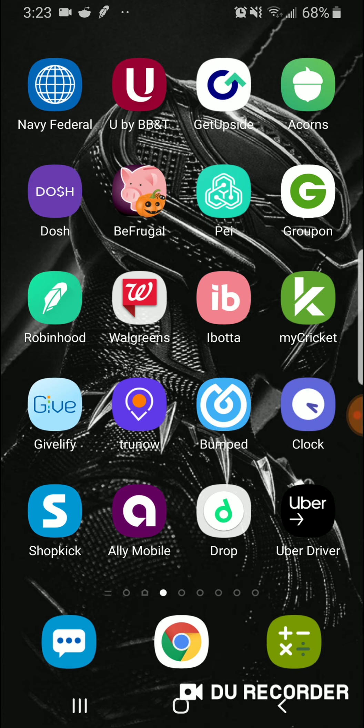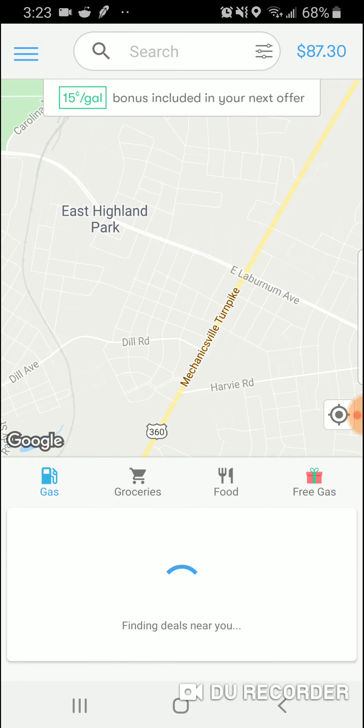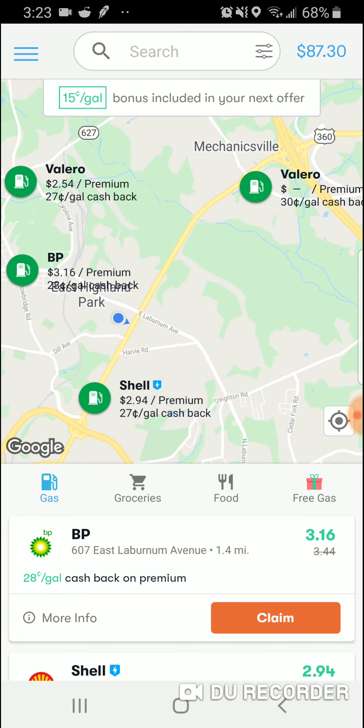Number one, what I make the most money off of, is the GetUpside Gas app. You go to one of these Valeros, BPs, or Shells. What you do is you just pump gas like you normally do. You get a receipt back, so you can't pay with cash — you must buy your gas with a debit card or credit card. You get a receipt, then you scan the receipt through the app.